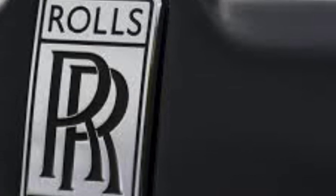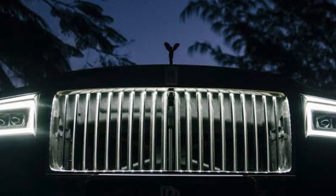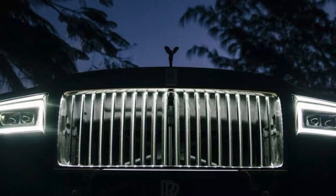The Ghost reduces the external bling but adds a backlit grille, making it somewhat longer, lower, and broader than the outgoing vehicle.